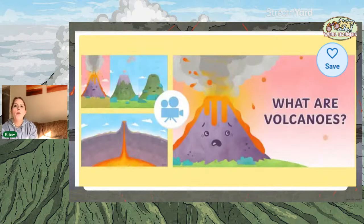So we're going to start looking at what volcanoes are. I'm going to play you a video, and I want you to think about what actually are volcanoes.